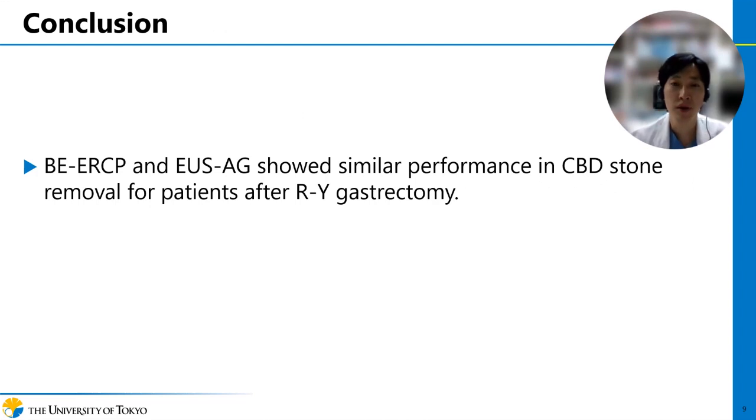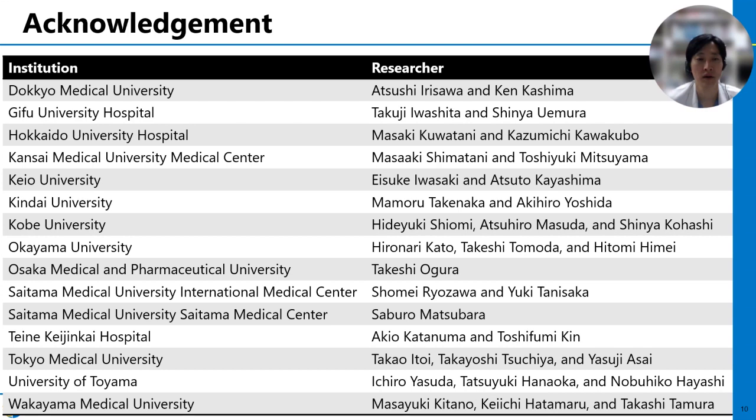In conclusion, BELCP and EUS-AG showed similar performance in CBD stone removal for patients after Roux-en-Y gastrectomy. Finally, we greatly appreciate all the co-investigators for their valuable contributions to this study. Thank you for your kind attention.